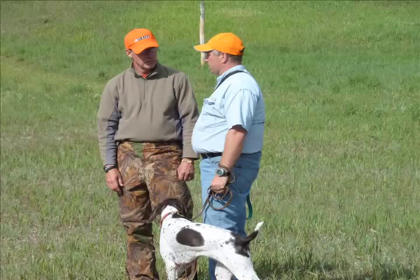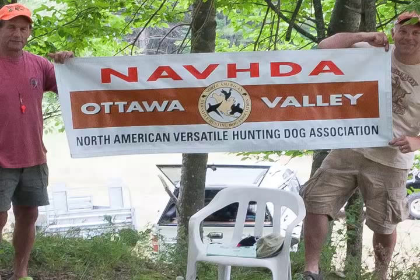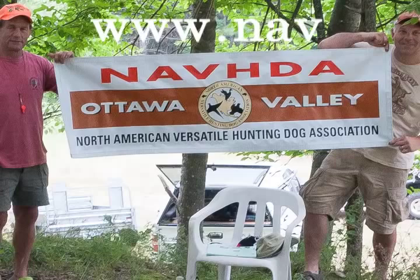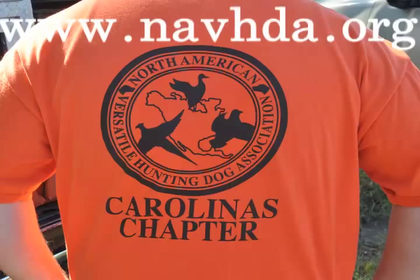For aspiring NAVDA judges, attending a handler clinic is one of the first formal steps in the apprentice judge program. Handler clinics are sponsored by local chapters located across the United States and Canada. Dates and locations can be found on the website at www.navda.org under the calendar of events tab.